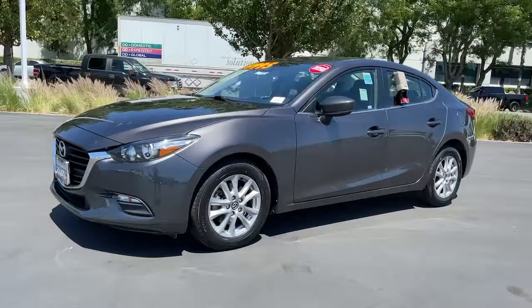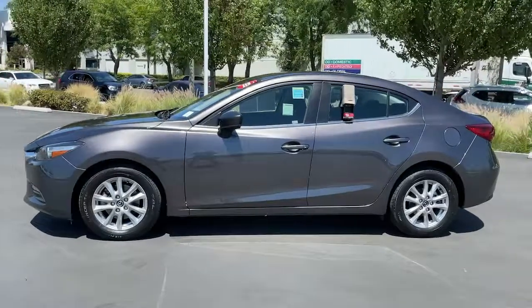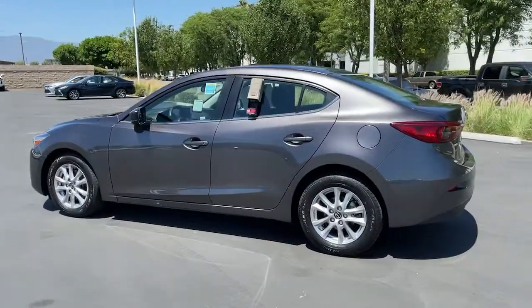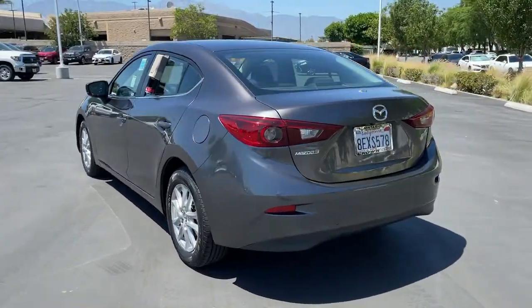Take a moment to check out the 2018 Mazda Mazda 3. This vehicle still has fewer than 35,000 miles on the clock, so it won't last long. Here's a 3 that's poised to put the fun back into your daily drive.